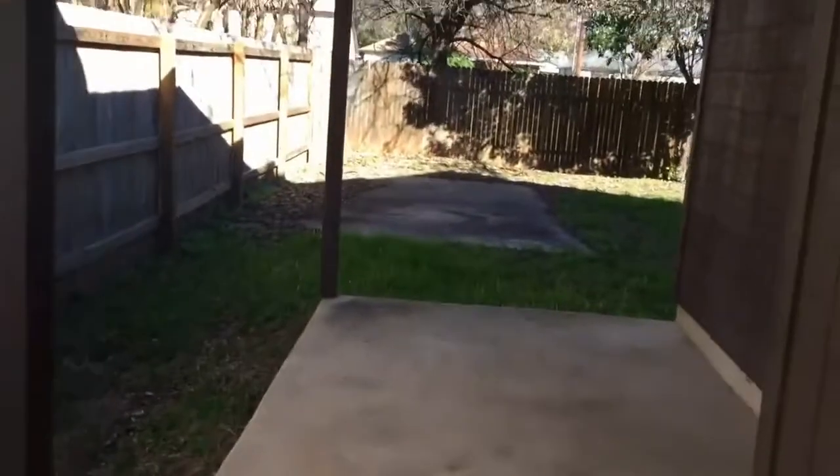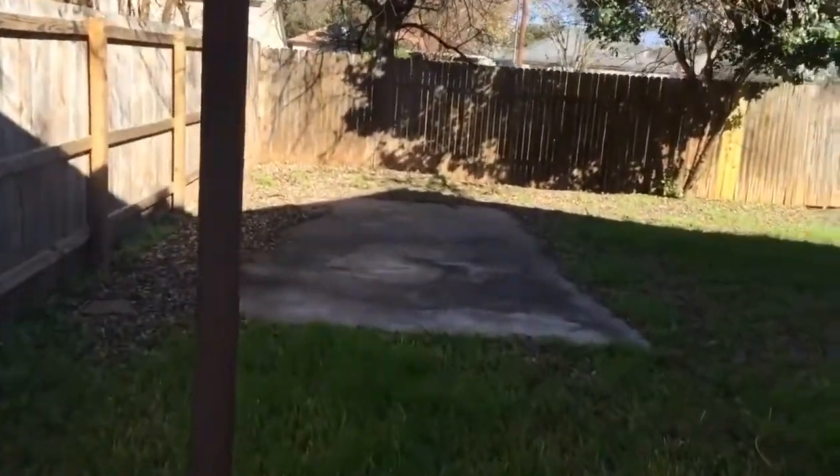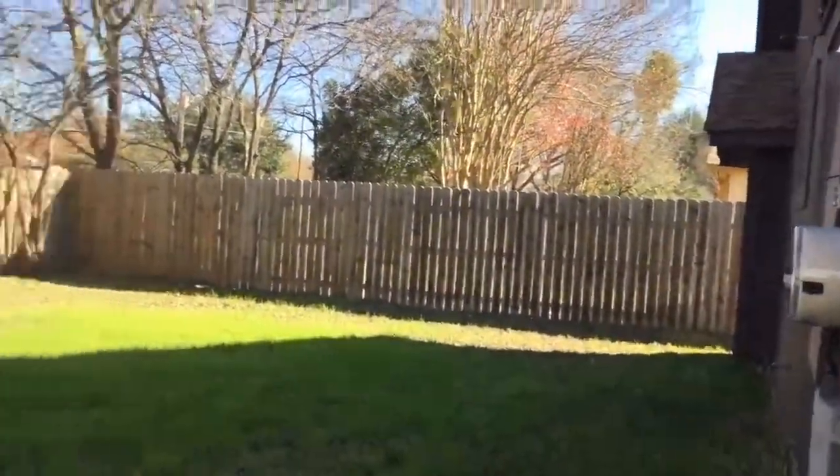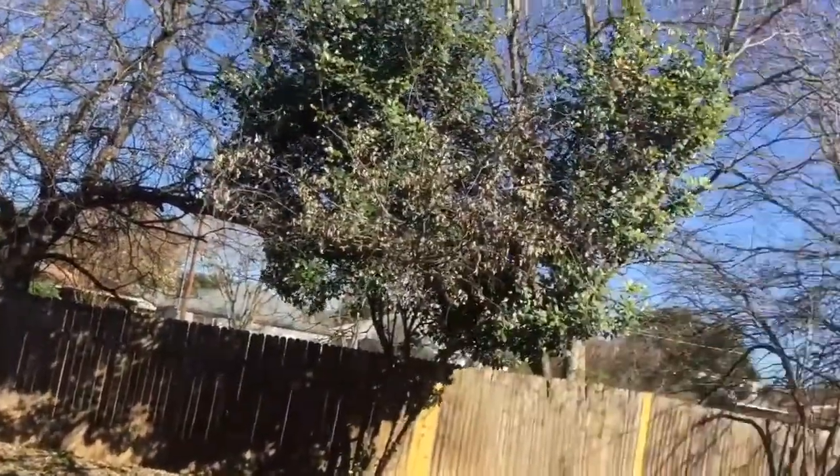And here is the inside of that two-car garage. Now we're going to make our way into the backyard. Nice small little patio back here. Decent sized backyard.